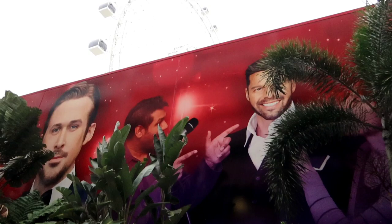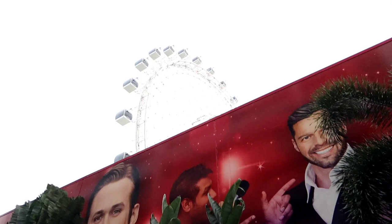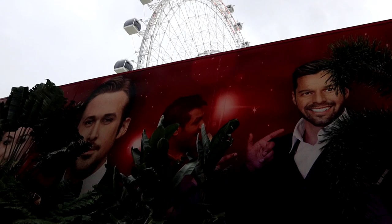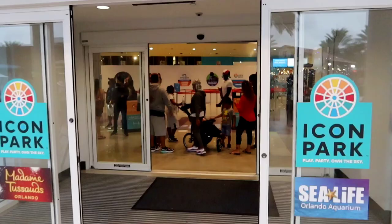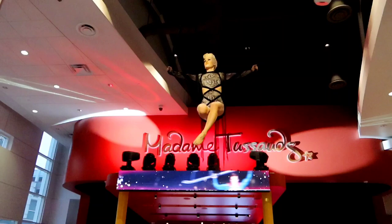Good morning, it's Jordan the Lion. As you can see from that red backdrop, we must be at Madame Tussauds wax museum — they always have the building decked out in red. You can also see the Orlando Eye Ferris wheel above it. Today we're going to explore Madame Tussauds Orlando. Days with Jordan the Lion begins right now. Here's the entryway — let's go explore the museum.